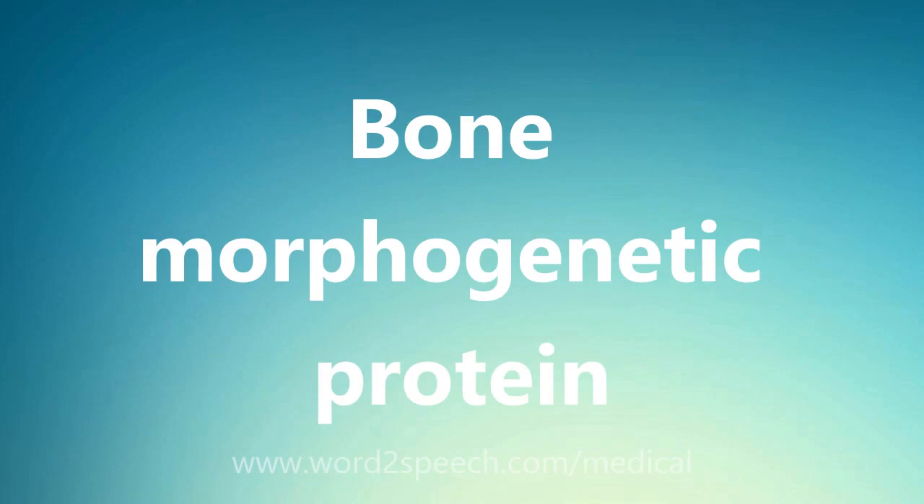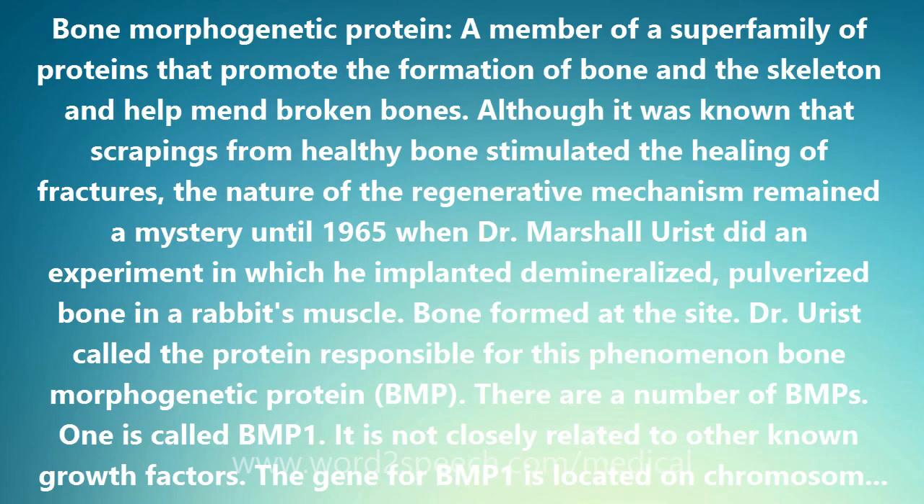Bone morphogenetic protein — a member of a superfamily of proteins that promote the formation of bone and the skeleton and help mend broken bones. Although it was known that scrapings from healthy bone stimulated the healing of fractures, the nature of the regenerative mechanism remained a mystery until 1965.